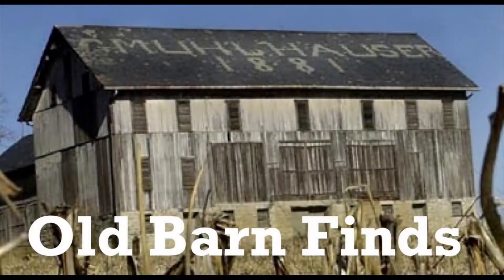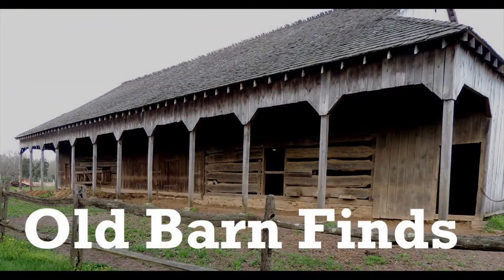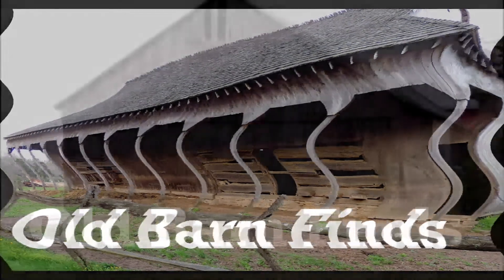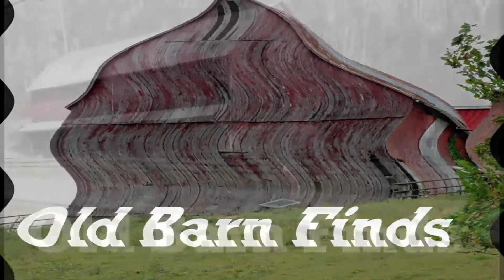Welcome to Old Barn Finds. First, would you share this video with your family and friends who enjoy this kind of content. Today's amazing find will be revealed shortly.